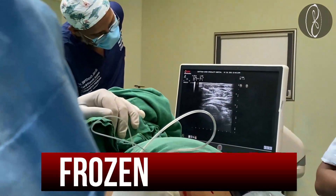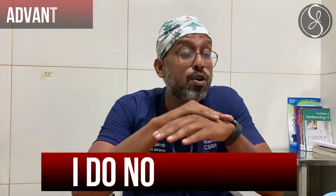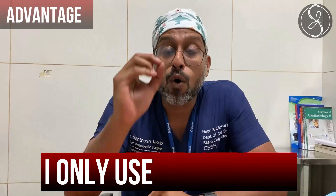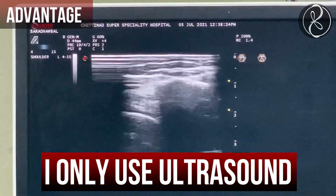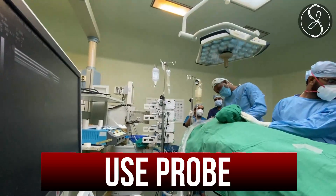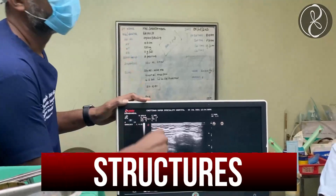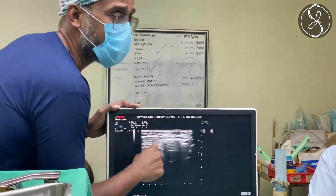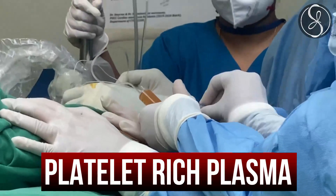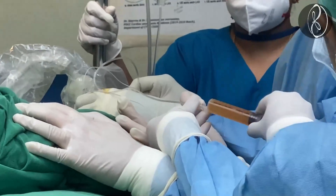I will be performing a minimal access, ultrasound-guided shoulder release procedure today because she has a condition called frozen shoulder. The advantage of this procedure is I do not open it up at all — I only use ultrasound to see the shoulder, the levels of the shoulder, and I use a probe to separate the structures which are stuck inside.